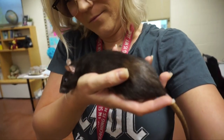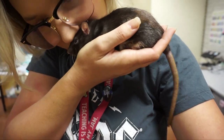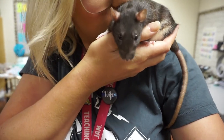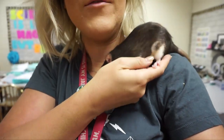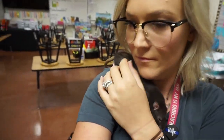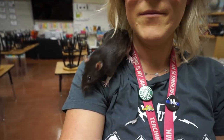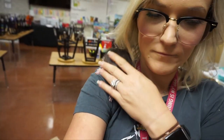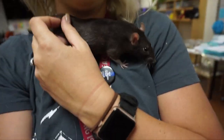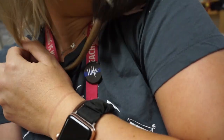Guys, I think she's mad at me. Are you mad? Are you mad at me, Teenie? Because I left her here this weekend with Peach. I think she's upset. Are you going to forgive me? Gosh, I love this rat. She's a teeny butt.